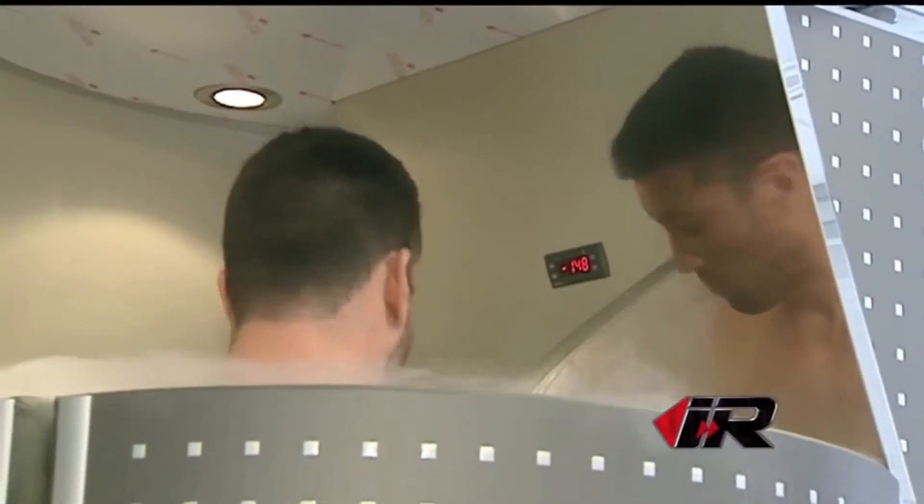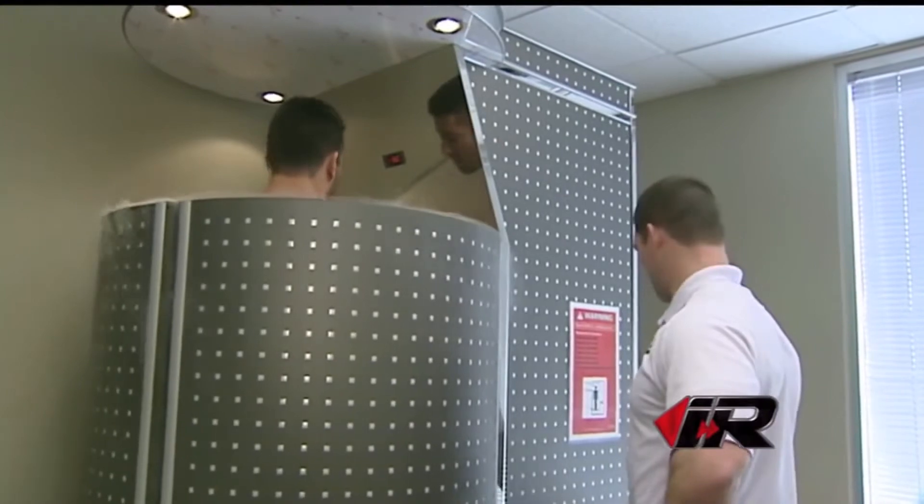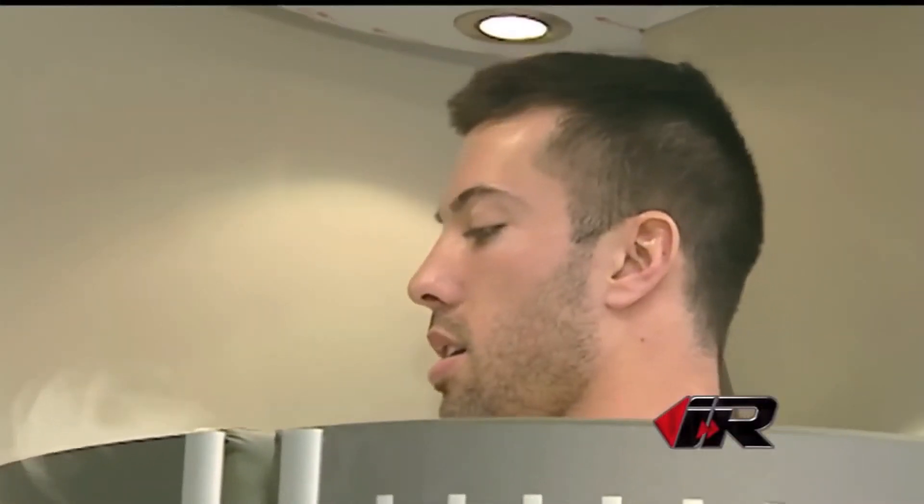Inside the chamber you're exposed to such cold temperatures — that's what it's like in Minnesota right now. Receptors on the skin send a signal to the brain letting you know you need to go into survival mode. The blood is rapidly sent to your core to protect your vital organs, where it picks up fresh enzymes, nutrients, and oxygen. As you step out, you have what's called a vasodilation rebound — those blood vessels that rapidly constricted now rapidly open up and send all those healthy red blood cells throughout the rest of your body.